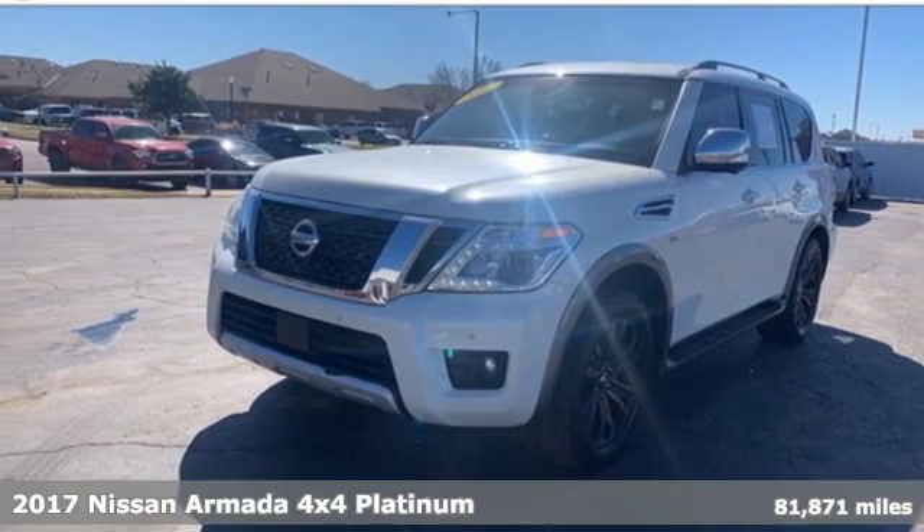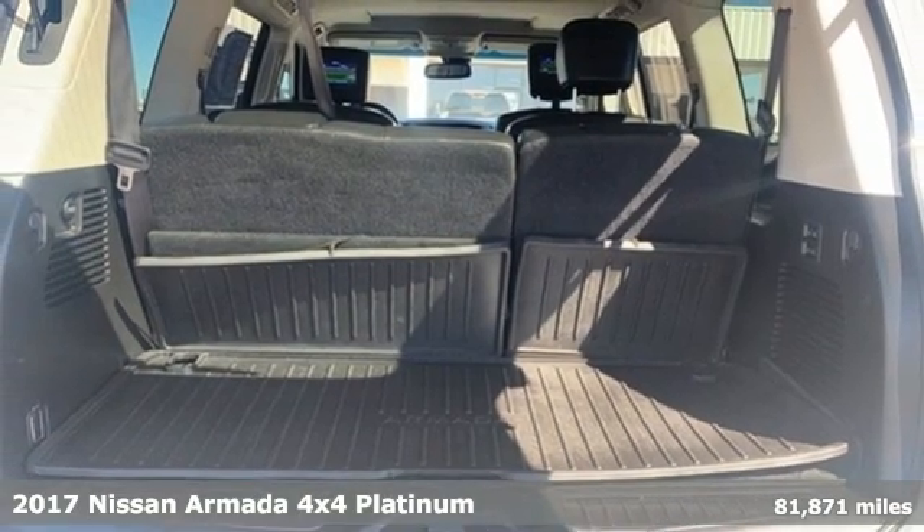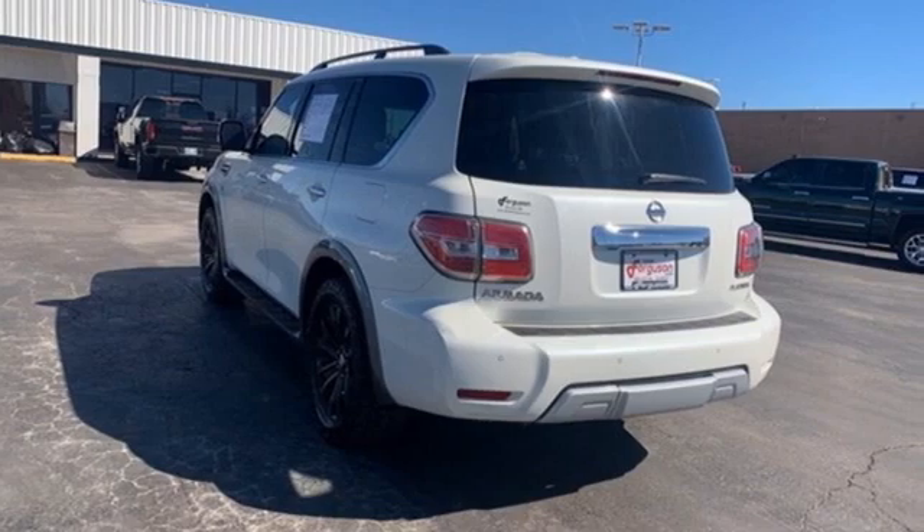Here's a 2017 Nissan Armada. When it comes to having the power, capability, and room to get you there with everything you need, the Armada is there for you in a big way.